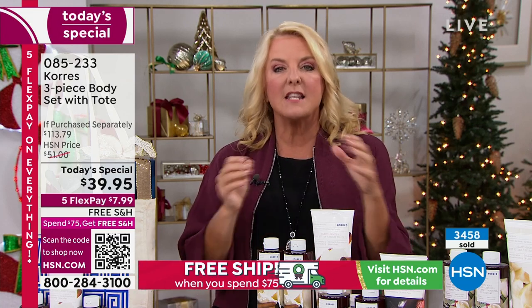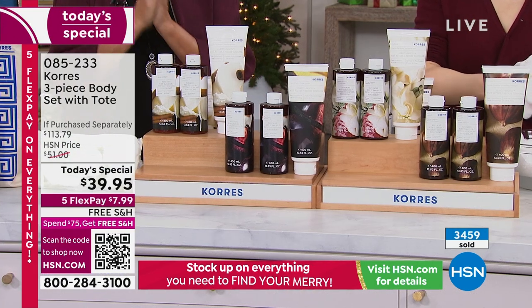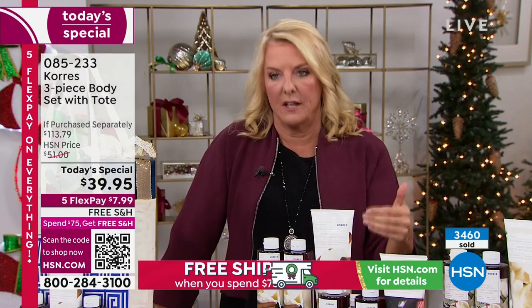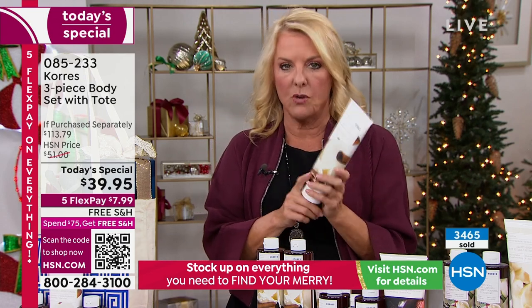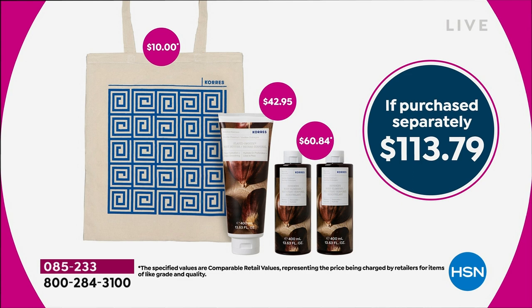A lot of you are getting extra sets to spread the love — for the school teacher, people at the office, a really quick last-minute gift. This is lovely for anyone who's stressed out, working hard, or just deserves the best. You don't have to spend $113 to do it. Normally just this huge jumbo body butter retails for $42 — for $2 less than that, you get two big body cleansers and the cute little tote. We're close to hitting about 4,000 ordered.